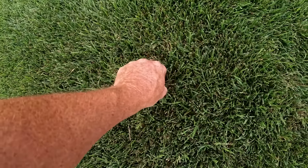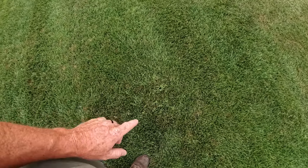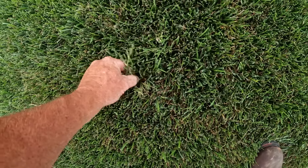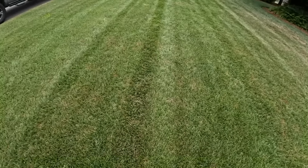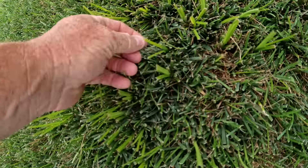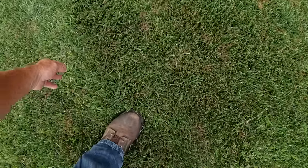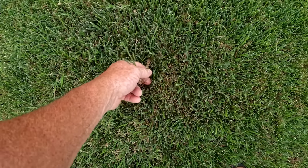I've still got those three little areas of common Bermuda. I've done a lot of different things to try and get rid of it and it just won't go away, so I'm going to leave it for this year. There's also a little bit of nutsedge — these little lime green spots. I'm really not worried about that. I might spray a little Sedge Hammer on it if I get time, but chances are I'll just let the cold weather take it out.